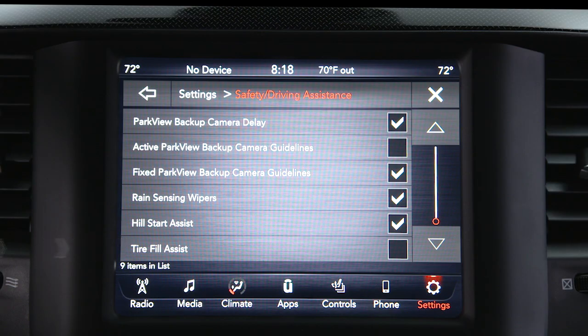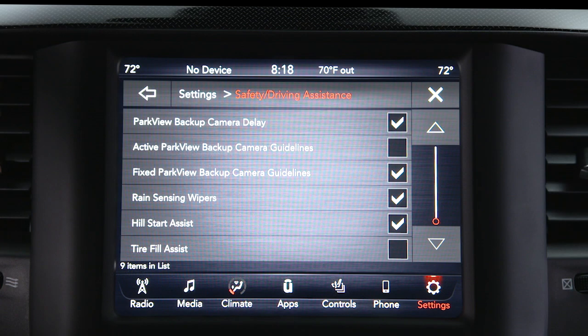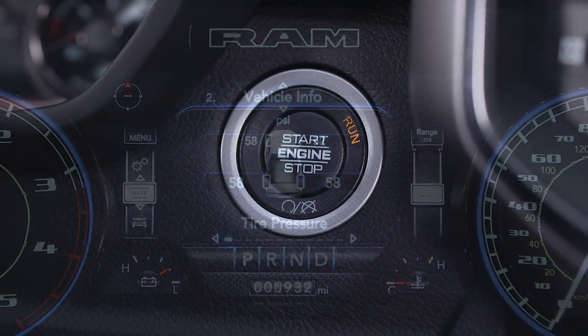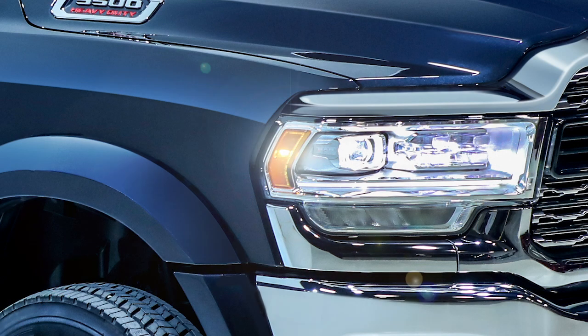If equipped, the tire fill alert, or TFA system, provides an auditory notification when the recommended tire pressure is reached. To use TFA, check that it's enabled in the Uconnect system, make sure the vehicle is in park, and then place the ignition in run mode. Once a change in tire pressure is detected, the hazard warning lights will turn on to indicate it has entered TFA mode.